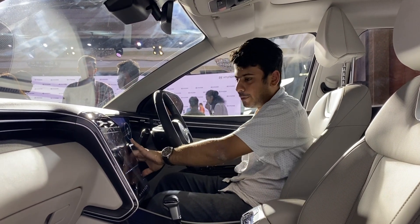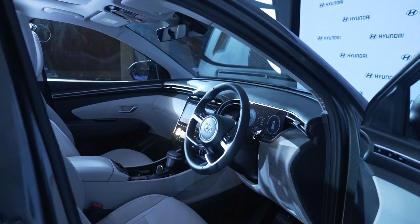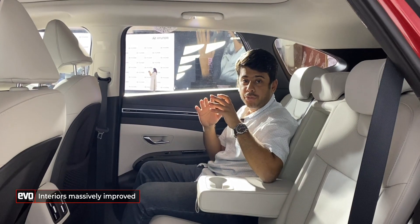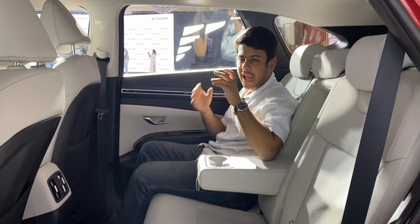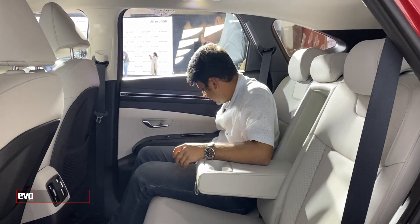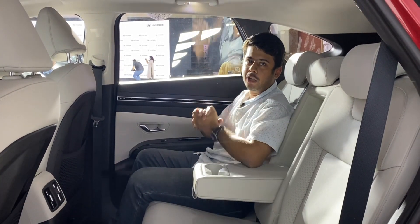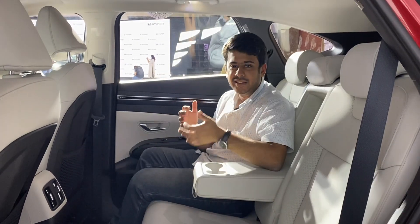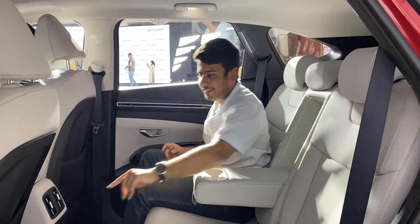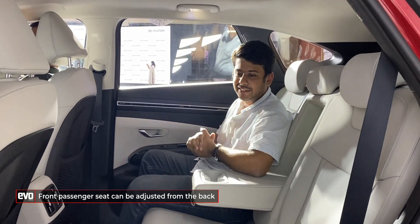Soft-touch plastics and soft-touch panels are present all around the cabin, and I think this addresses the Tucson's main failing with its predecessor — it looked too cheap, and now it feels properly plush and properly expensive. Most SUV buyers will want to know about rear seat comfort, and I think it is pretty good. You get a very supportive rear seat with a recline function for the first time, a central armrest, a massive panoramic sunroof, USB-A ports, and rear AC vents. The front seat can also be adjusted from the rear seat, kind of like a boss mode function.